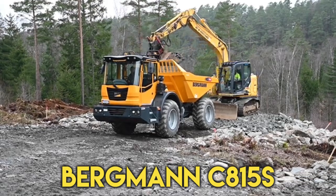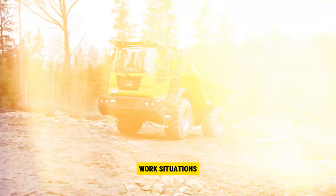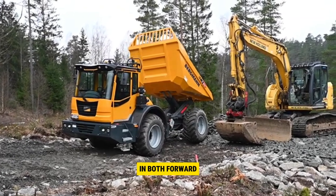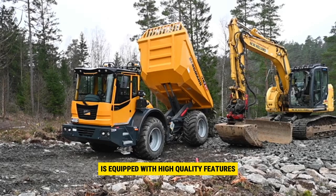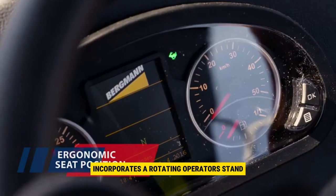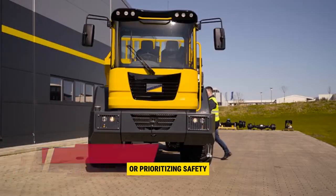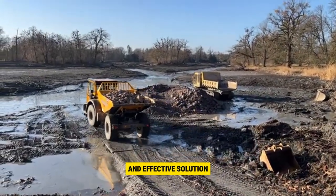Number 2: Bergman C815S. The C815S wheel dumper is a versatile and efficient machine that excels in various work situations. It effortlessly handles everyday challenges with confidence, providing the operator with ideal conditions for focused work. The optional rotating operator stand ensures an excellent view in both forward and backward directions, enhancing safety and efficiency. The air-conditioned driver's cab is equipped with high-quality features, creating a comfortable working environment. The articulated pendulum joint contributes to high stability, especially in challenging terrains. Whether navigating rough landscapes, ensuring operator comfort, or prioritizing safety, the C815S wheel dumper strikes the perfect balance, making it a reliable and effective solution for various tasks.